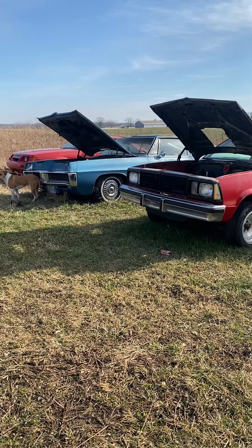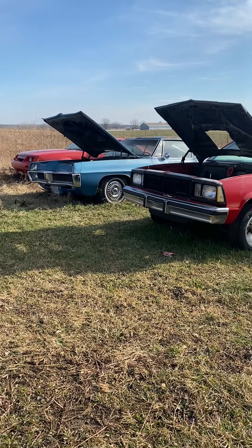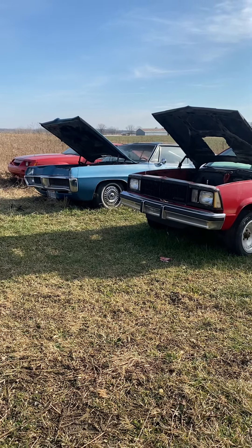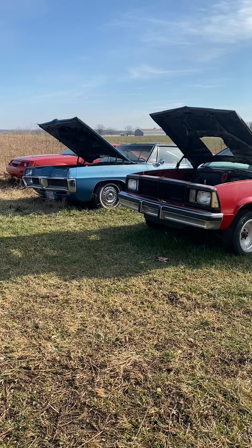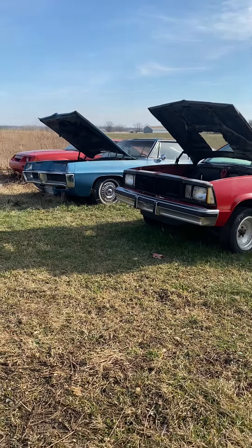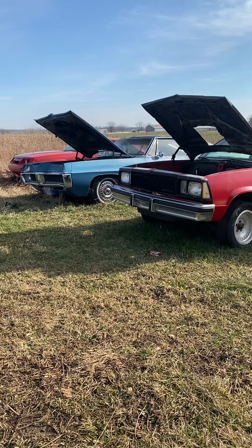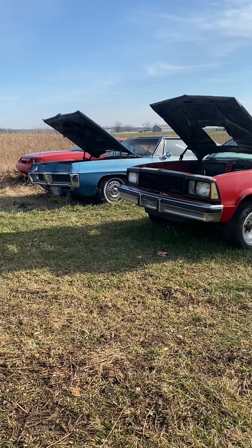Hey guys, we're here at the delinquent storage auction in Economy, Indiana. I'm just gonna do a short, quick virtual preview of the vehicles and try to add that to our website. We also have a longer video on our Facebook page, Living Tribute Sale Barn — you can go there and it'll be saved on there.